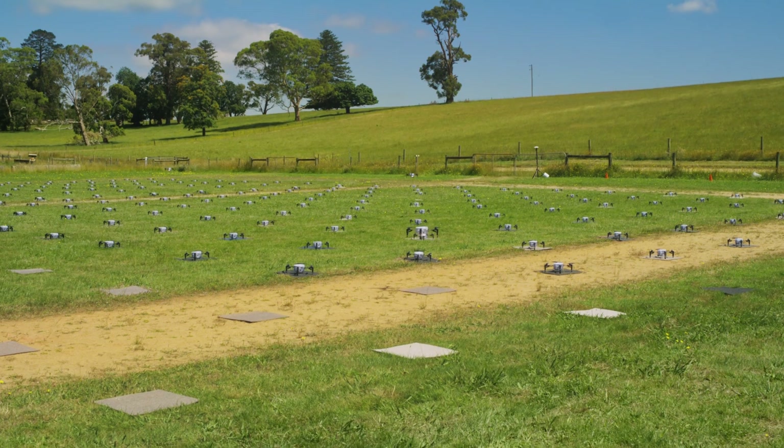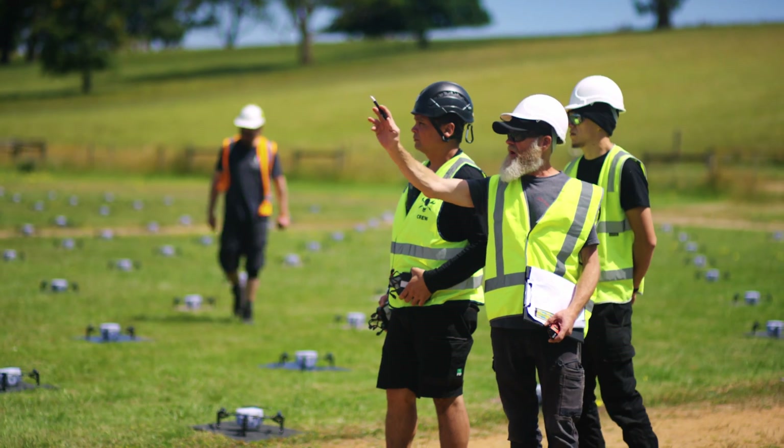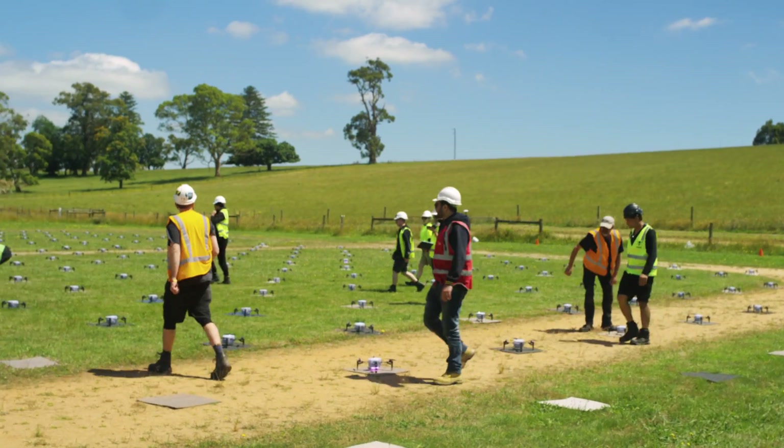We've also got geofences in place, in case any drones go rogue, which will cause them to land if they get too far away from the animation. By assessing the operator's ability to conduct a swarm mission under some simulated circumstances, we can get a clearer picture on the overall safety of the operation, and then we'll provide the operator with feedback for their procedures.